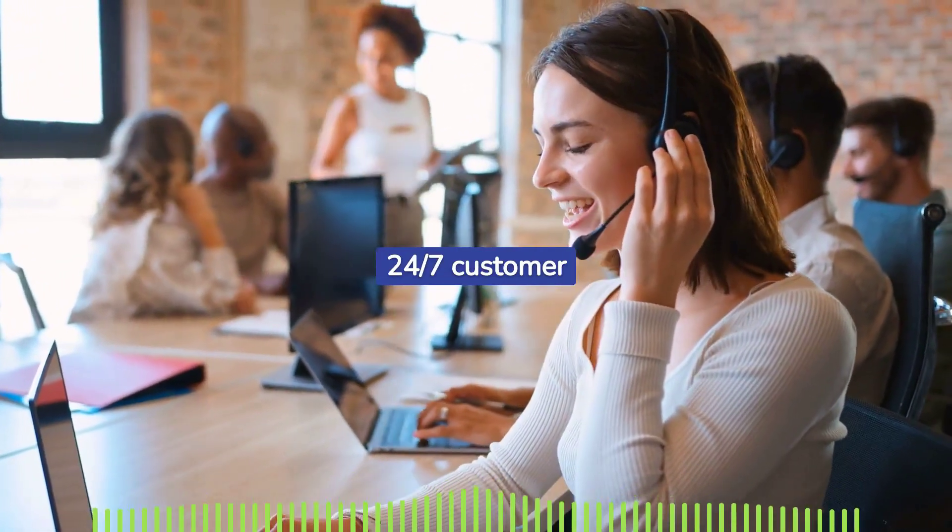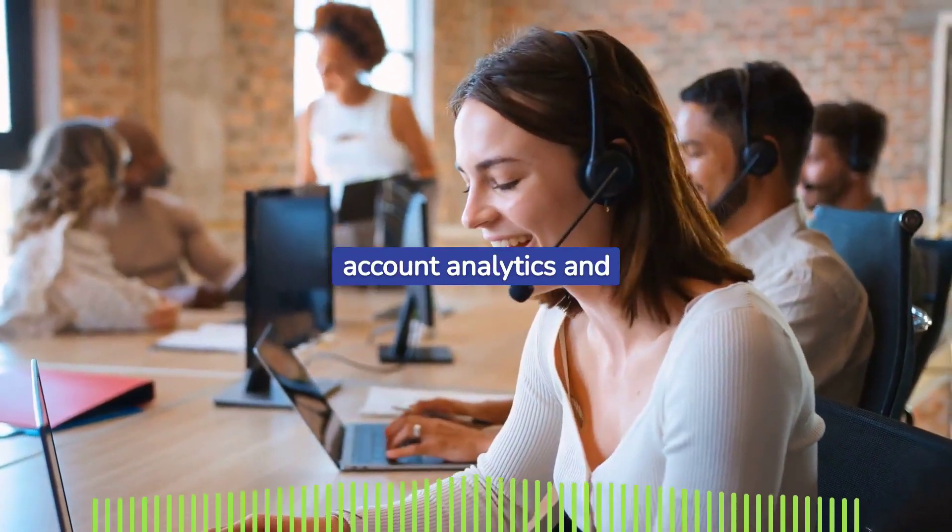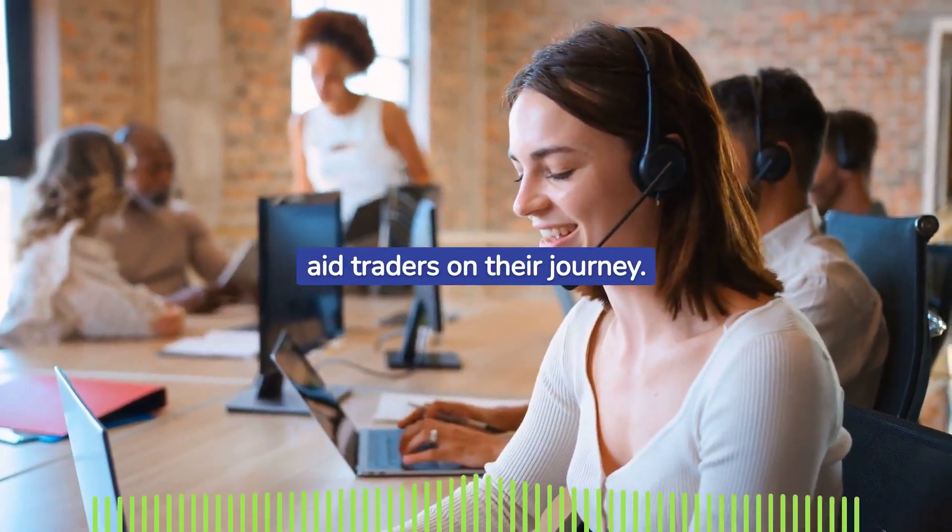OneUp Trader prides itself on offering flawless 24/7 customer support and provides dynamic account analytics and educational materials to further aid traders on their journey.